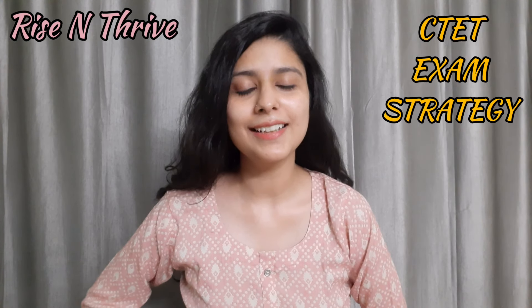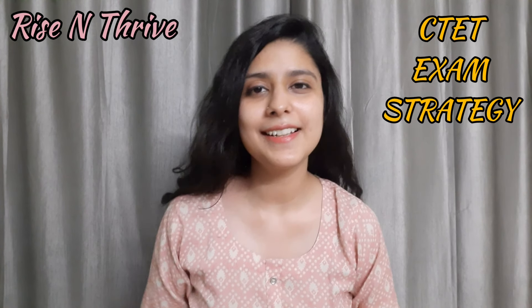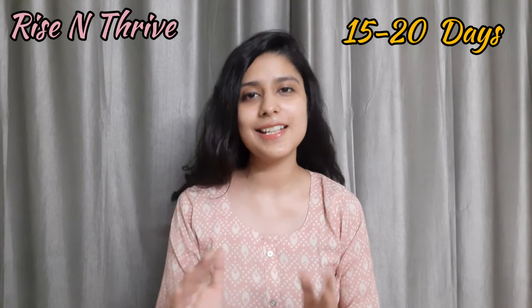As I said in my last video, the CTET paper is not very difficult. With a well-defined strategy, you can clear it in 15-20 days with dedicated preparation.